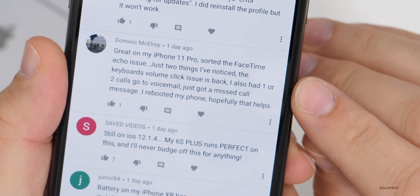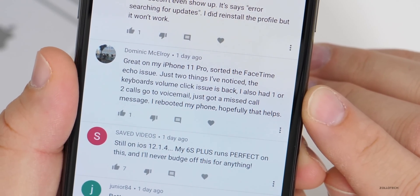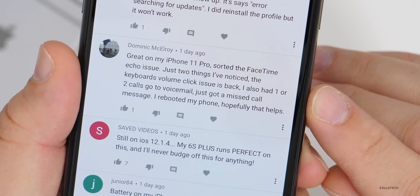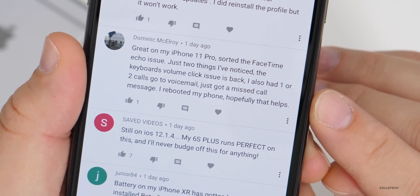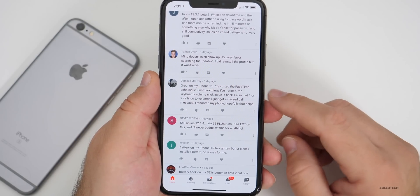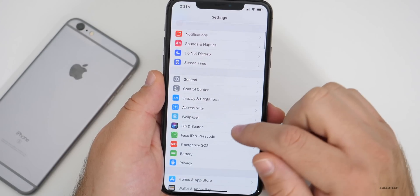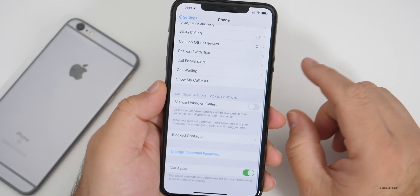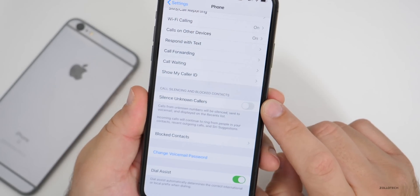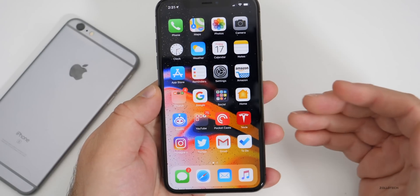One comment: great on iPhone 11 Pro, sorted the FaceTime echo issue, but two things noticed — the keyboard volume click issue is back, and one or two calls went to voicemail with just a missed call notification. I'd recommend rebooting. Also make sure you don't have 'Silence Unknown Callers' turned on — you can find that in Settings, then Phone, then at the bottom it says Silence Unknown Callers. If that's on, calls will automatically go to voicemail, so keep that in mind.